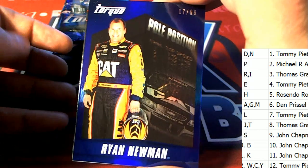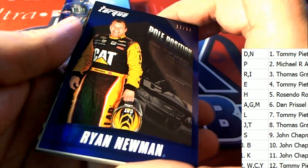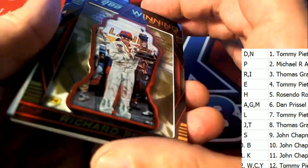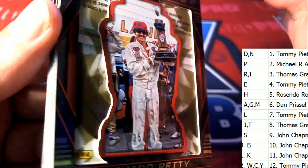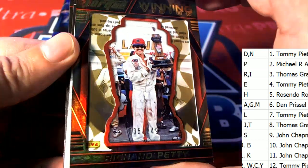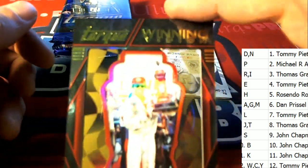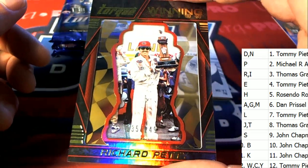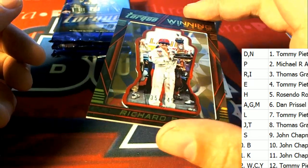Ryan Newman parallel, 17 of 99 — pole position letter initial. Torque parallel, number 35 — Richard Petty. That is the Torque winning vision Richard Petty for letter P.